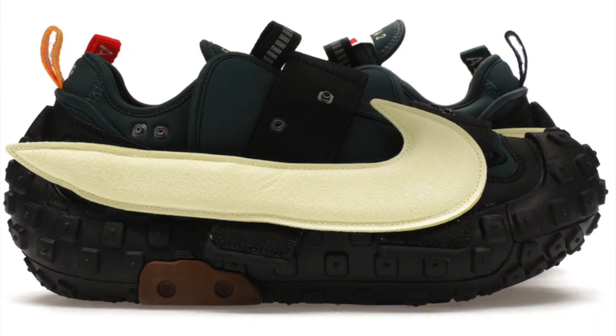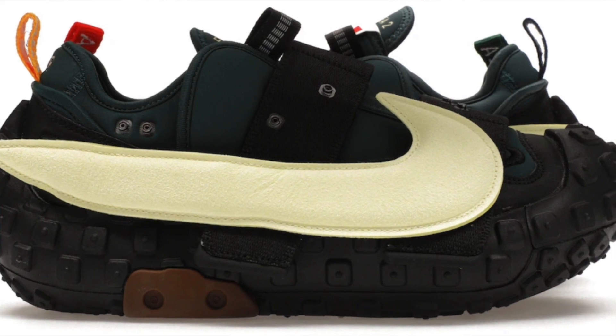They also came in the Faded Spruce colorway — same shoe but the top part is more of an olive green. In the comment section below let me know if you're a fan. Me personally, I think this shoe is absolutely trash — I wouldn't make an effort to put my foot in it whatsoever. But at the same time, a lot of people like these types of shoes so they can stand out and have something most other people don't.